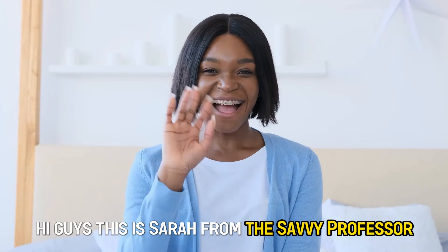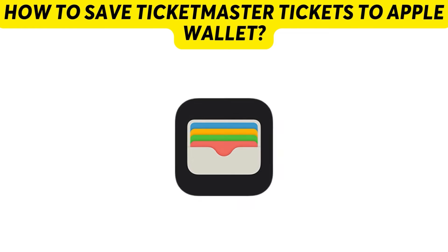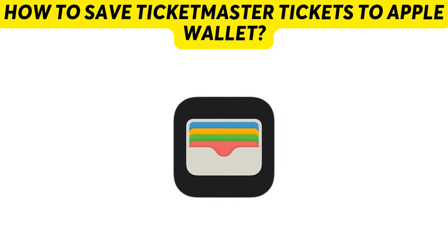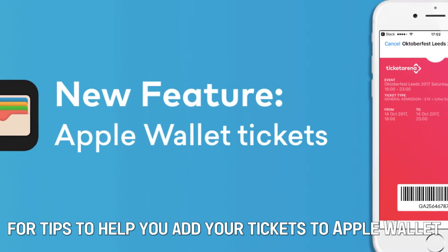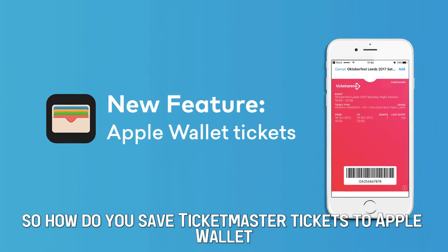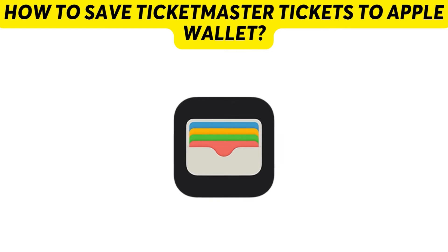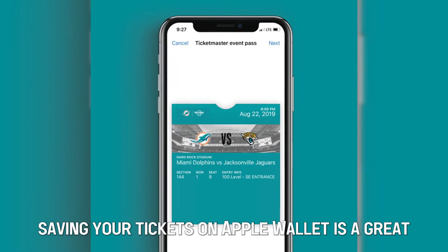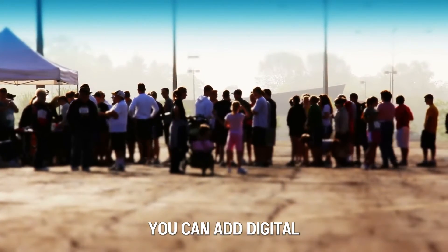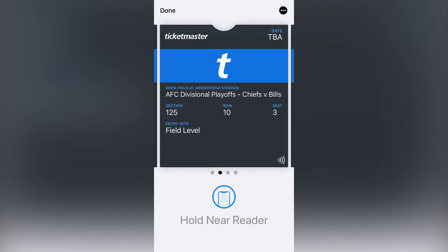Hi guys, this is Sarah from The Savvy Professor. Today, we'll learn how to save Ticketmaster tickets to Apple Wallet. Stick around until the end for tips to help you add your tickets to Apple Wallet. Saving your tickets on Apple Wallet is a great way to avoid inconveniences while waiting in line. You can add digital and physical tickets to your Apple Wallet.